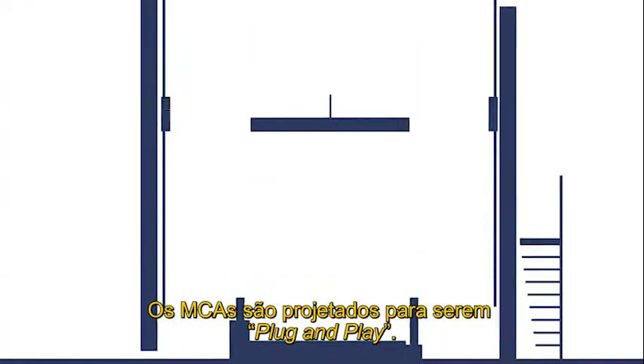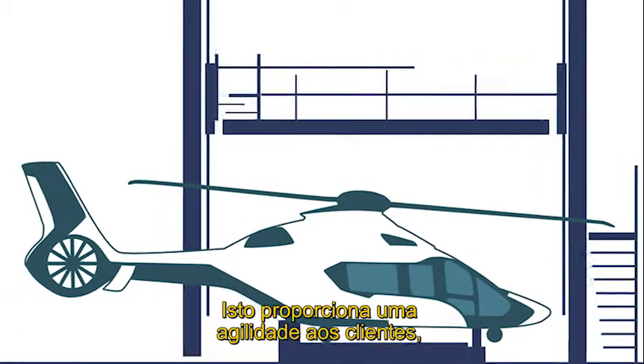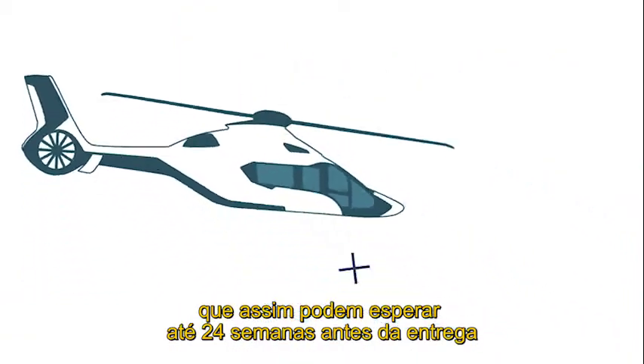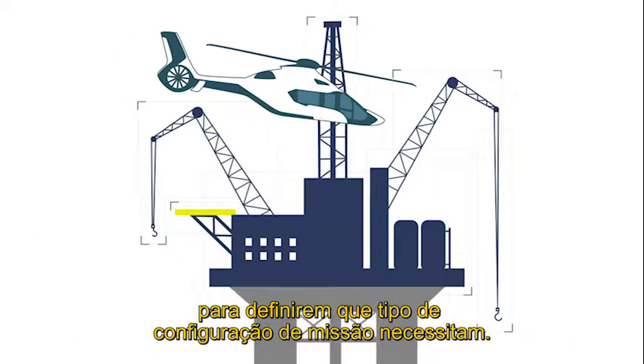The MCAs are designed to be plug-and-play. This offers agility to customers who can now wait to choose which mission configuration they need up to 24 weeks before delivery.